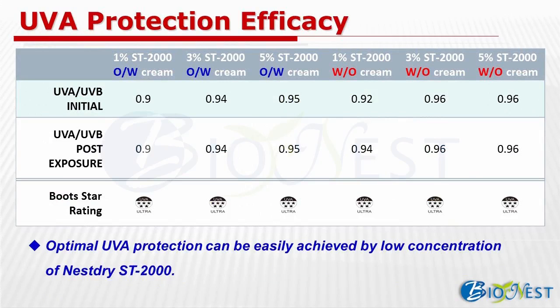Regarding UVA protection efficacy, we have both star rating data for different formulations. All data shows that ST2000 can provide excellent UVA protection. As you can see, they are all 5 stars according to initial and post-exposure UVA-UVB ratio — no matter oil-in-water or water-in-oil, at 1%, 3%, or 5% of ST2000.